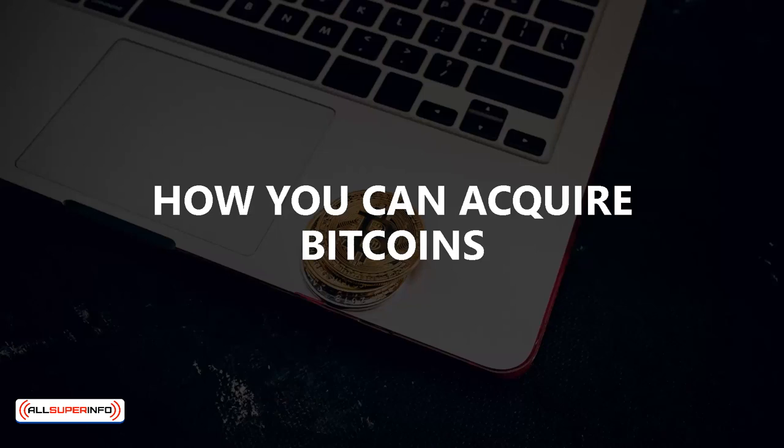How you can acquire bitcoins. With the growing popularity of bitcoin came a number of different methods for acquiring them. In this video we will explain some of the most common methods for acquiring bitcoins to bolster your investments.